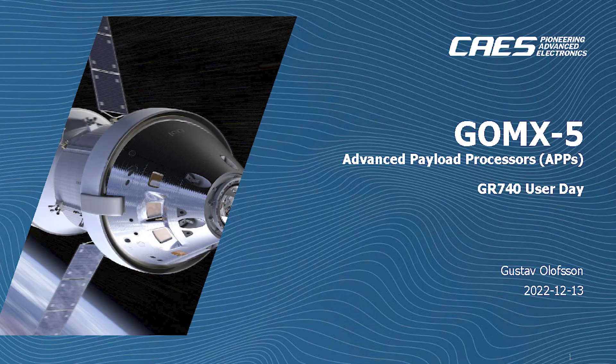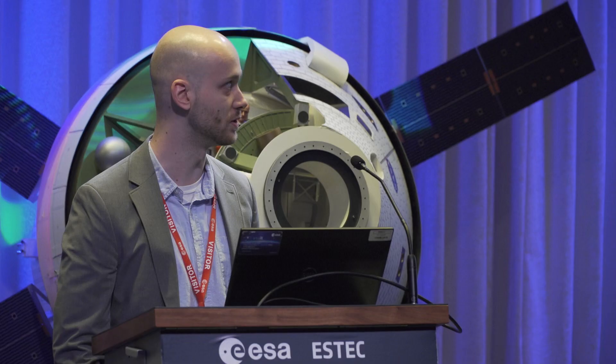Hello everyone, I am Gustav Olavsson from Cobham Geisler, as introduced by Sandy. I worked as a software engineer for some of the subsystems in the GomX-5 APPS payload, as well as coordinating some of the communications interfaces between the boards.